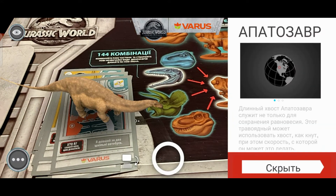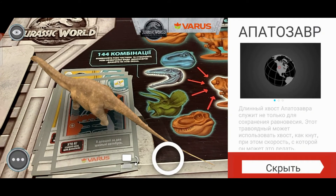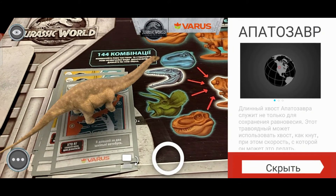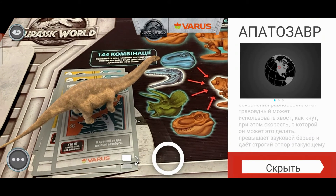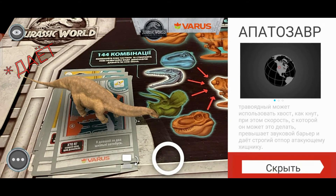Апатозавр. Длинный хвост апатозавра служит не только для сохранения равновесия. Этот травоядный может использовать хвост как кнут, и при этом скорость, с которой он может это делать, превышает звуковой барьер и делает строгий отпор атакующему хищнику.